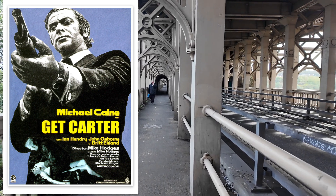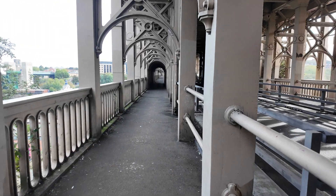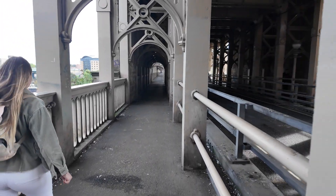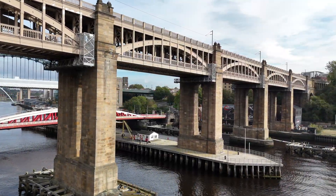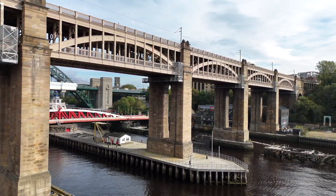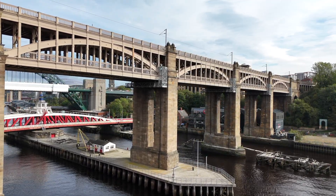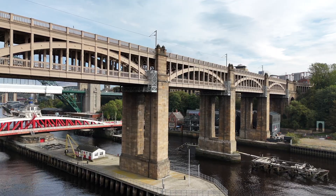The High-Level Bridge provided a gritty industrial backdrop that perfectly captured the mood of Tyneside at the time. For many, it was their first cinematic glimpse of this Victorian giant. Its iron ribs have appeared in countless photographs and paintings and film, cementing it not just as infrastructure, but as culture. From fire to floods, from tolls to trams, from decline to renewal, the High-Level Bridge has endured. It's an engineering landmark, but also a cultural one — immortalised in music through the High-Level Hornpipe and captured forever on film in Get Carter.